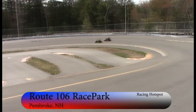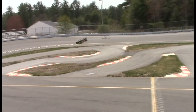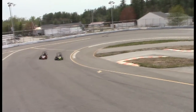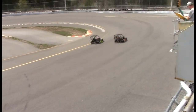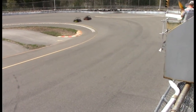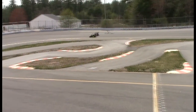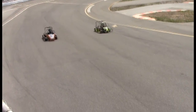Welcome live here to Route 106 Race Park. We have a couple of small features going on today — literally small. One or two cars strong. Here's one of them right here: the one division of go-kart racing. Green flag in the air.